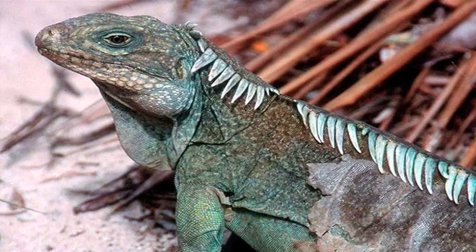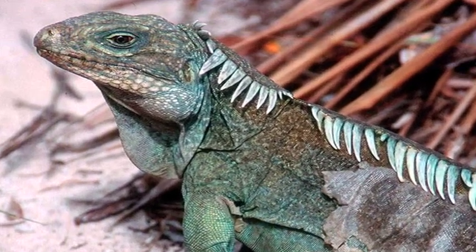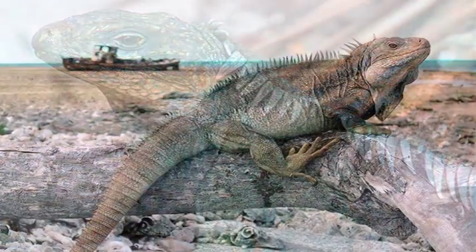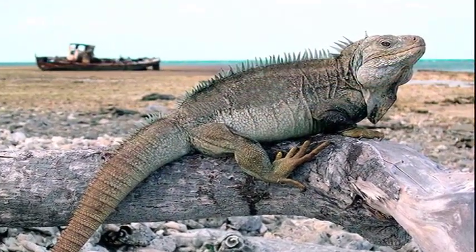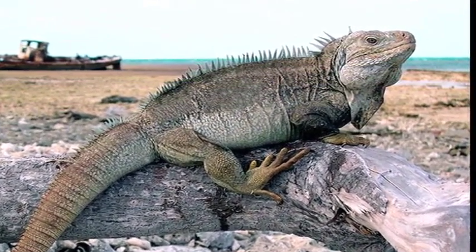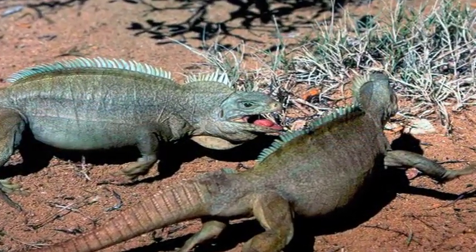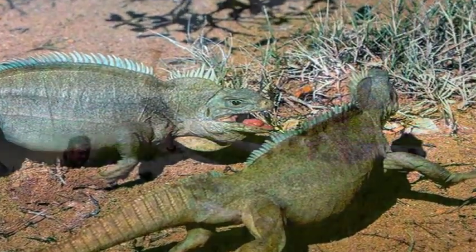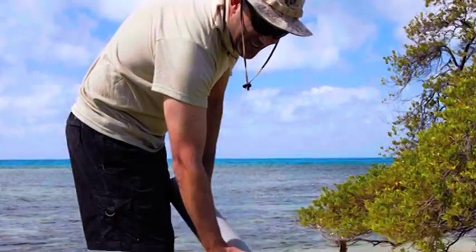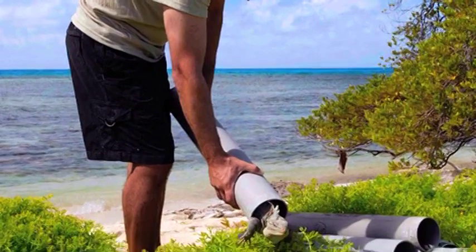The International Iguana Foundation works where endangered iguanas are found, primarily in the Caribbean. As one of the smallest species of rock iguana, the Turks and Caicos iguana is particularly vulnerable to introduced predators. Once common throughout more than 200 islands, this species has been extirpated from at least 15 islands in the past 25 years and now occupies less than 5% of its historic range. With IIF support, it has been successfully restored to six small predator-free keys since 2002.